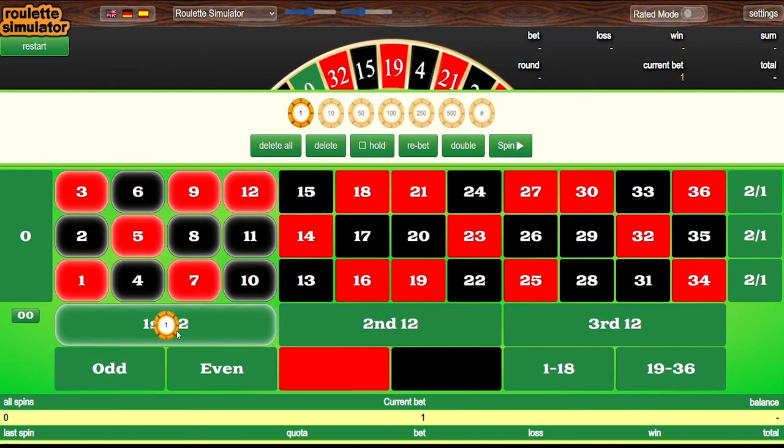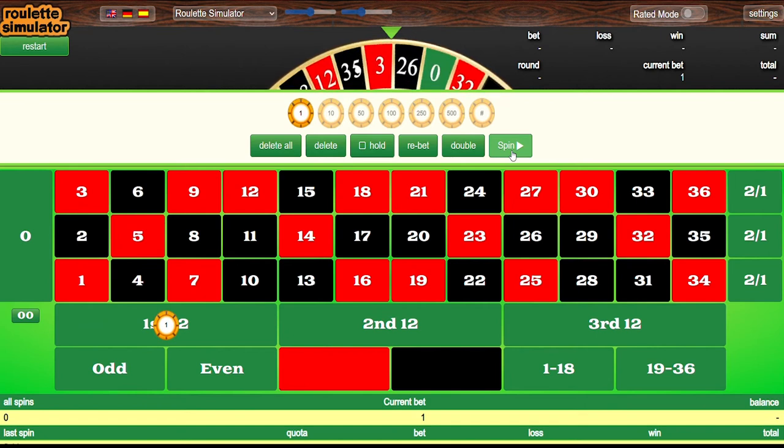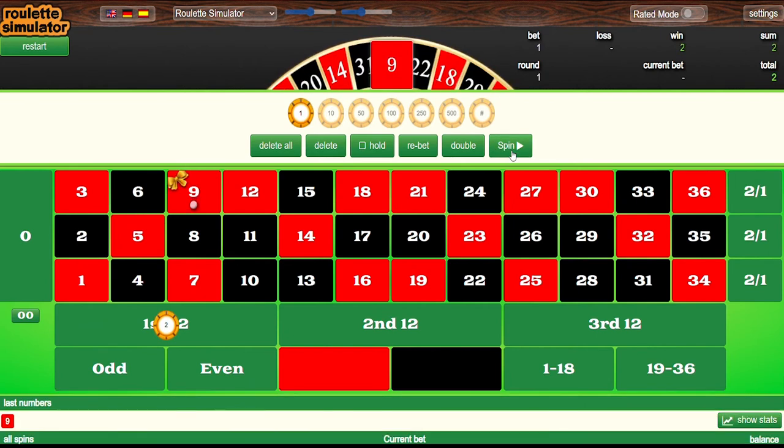So we start at level one and spin. We win on the first spin — two units up. We win, so we stay at level one. We lose, so we go to level two — still a single unit bet. We win on level two: we lost one unit on level one, won two units on level two, which puts us one unit up on the cycle. We're up to three units in total after three spins.